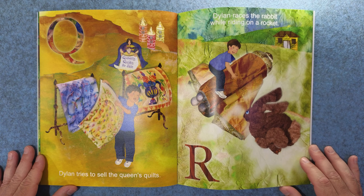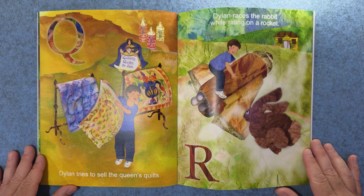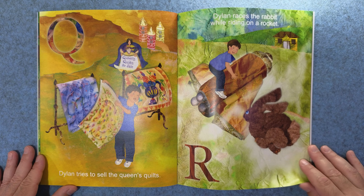Q. Dylan tries to sell the queen's quilts. R. Dylan races the rabbit while riding on a rocket.